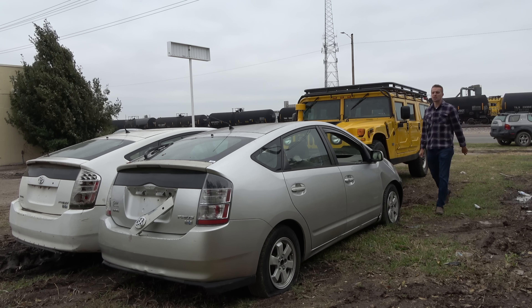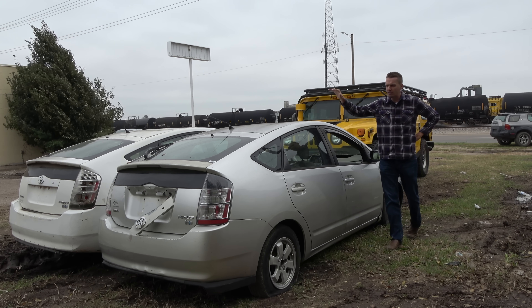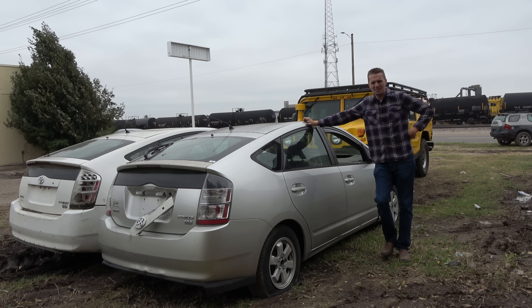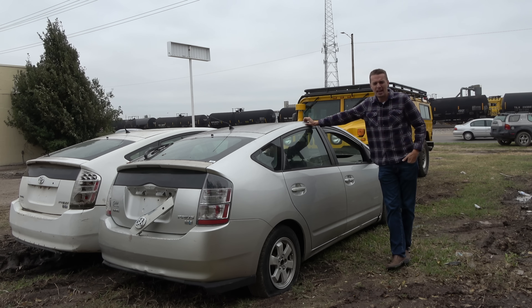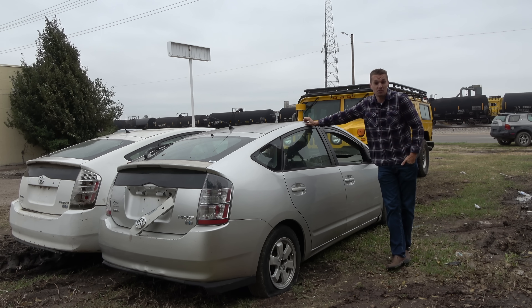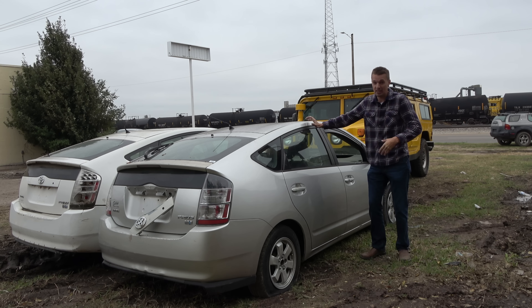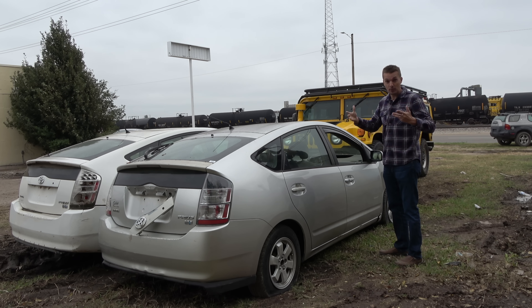I've aptly chosen two Priuses for this adventure because it makes a great shape to drive up and over. It's the most anti-Hummer car probably ever built, and here they are, 10 to 15 years old, and they're junked because of their hybrid batteries. These things definitely have an expiration date, whereas the Hummer, as wasteful as it is, will probably outlive us all.